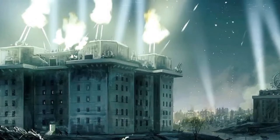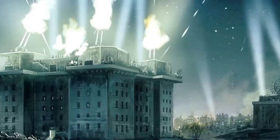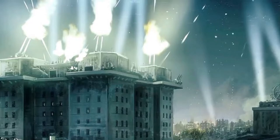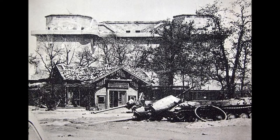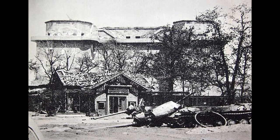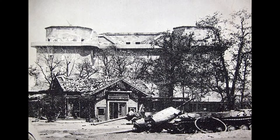The Tiergarten Flak Tower — commonly referred to as the Zoo Tower — was a fortified flak tower that existed in Berlin from 1941 to 1947. It was one of several flak towers that protected Berlin from Allied bombing raids. Its primary role was as a gun platform to protect the government building district of Berlin. The bunker was also designed as a civilian air raid shelter.